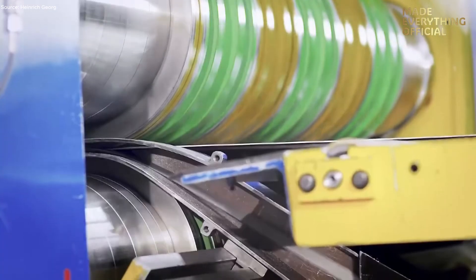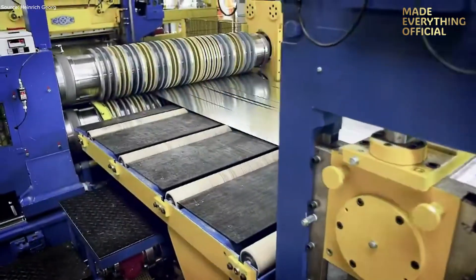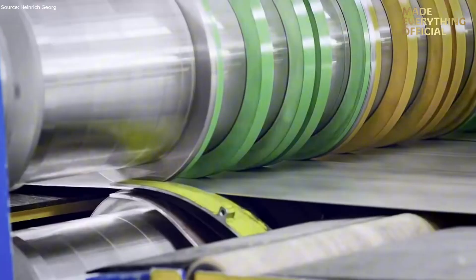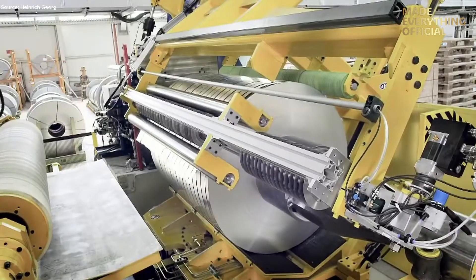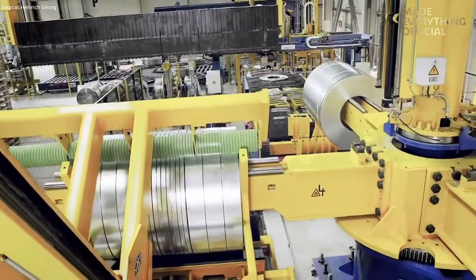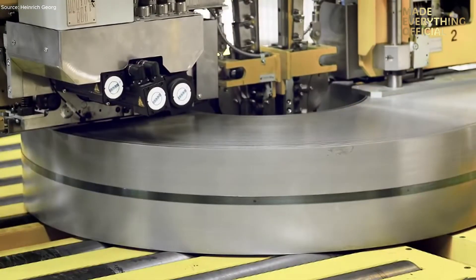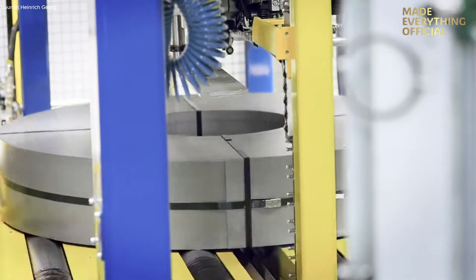Key features include high-accuracy shear shafts to produce burr-free cuts, winding systems that handle large coils up to 40,000 kg, and drive systems optimized for power efficiency. After slitting, the narrower strips are recoiled, labeled, and prepared for downstream finishing or distribution. Such a slitting line allows steel service centers and fabrication plants to handle wide gauge strip, shorten lead times, and maintain high surface quality, especially for sensitive materials like coated steel or stainless steel.